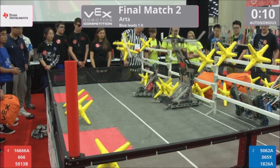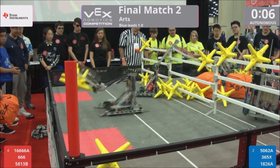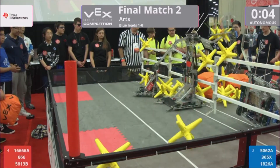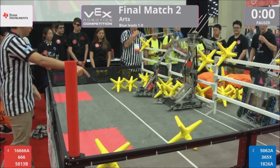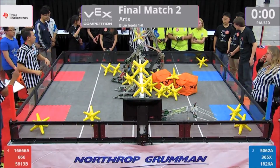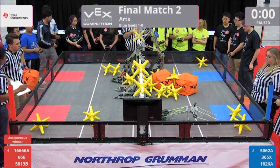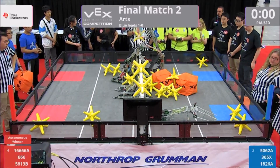If Blue Alliance takes this match, they will go on to be our champions here at Arts and go on to Freedom Hall. It looks like Autonomous is going to go to Red, however. Red Alliance takes the Autonomous bonus here. We're going to start driver control in three, two, one, go.